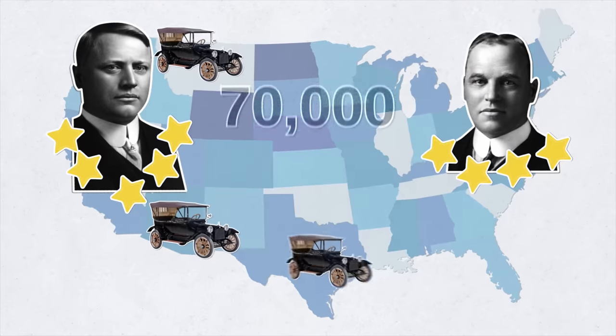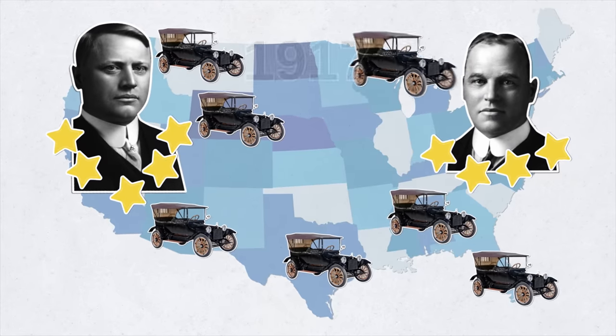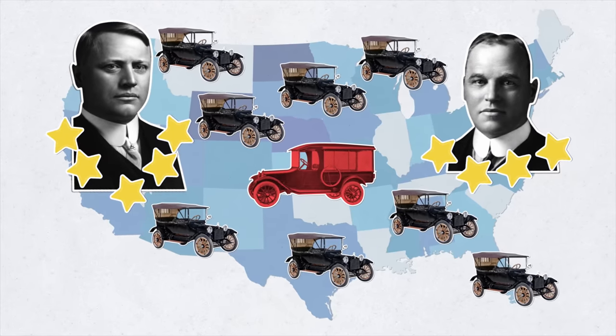In just two years, it would produce 70,000 all-steel touring car bodies. And in 1917, the company began manufacturing trucks.